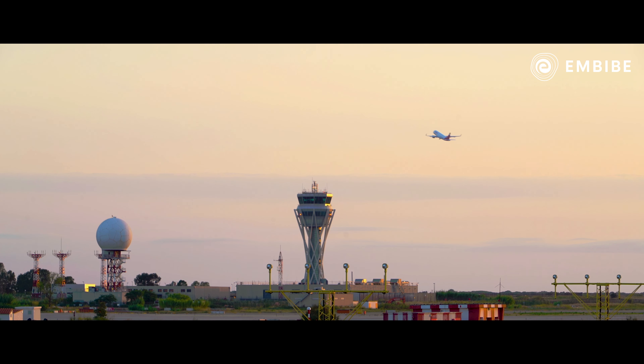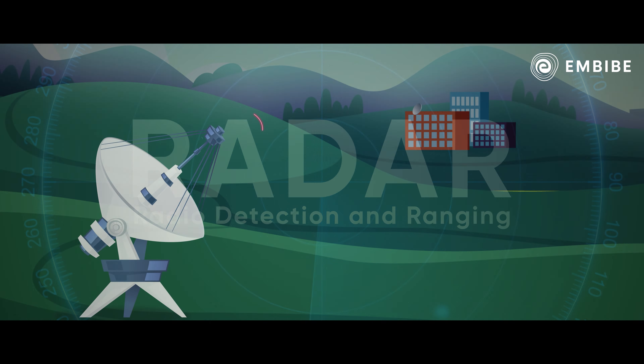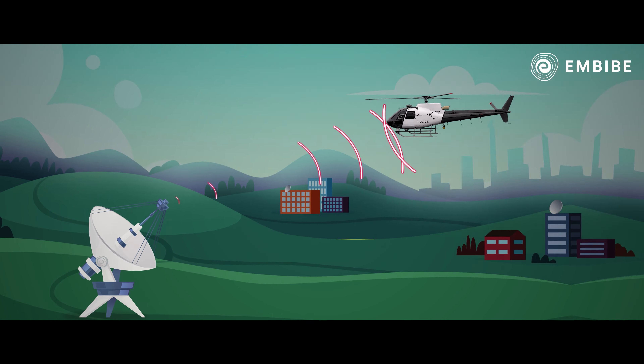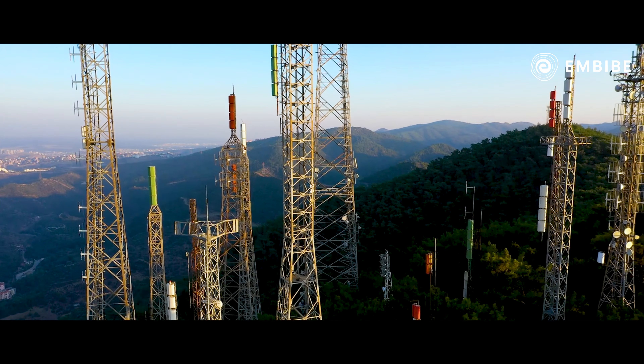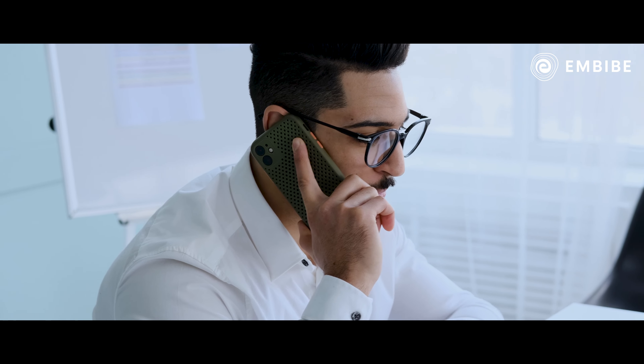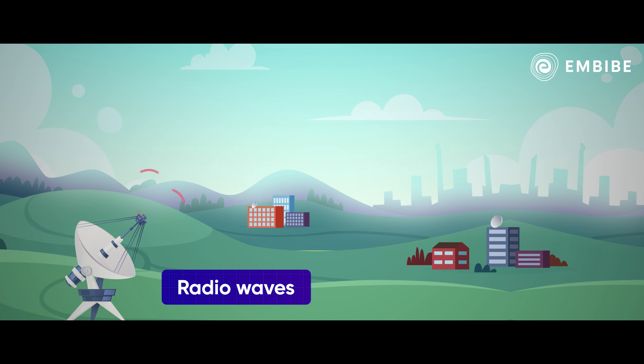Radar detects all airplanes which happen to pass the country's borders. Radar, abbreviated as Radio Detection And Ranging, consists of a huge antenna which is used for both sending and receiving radio waves — the same kind of waves used in radio communications, mobile communications, etc. Here in radar, radio waves are sent all over the vast sky.